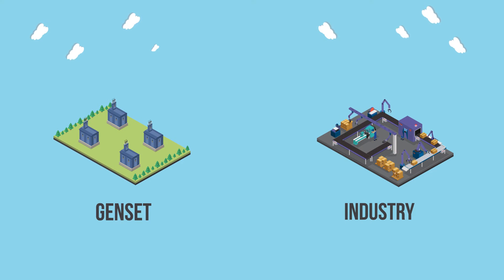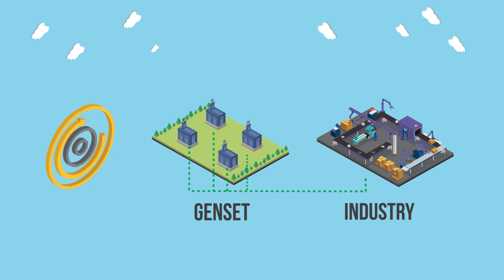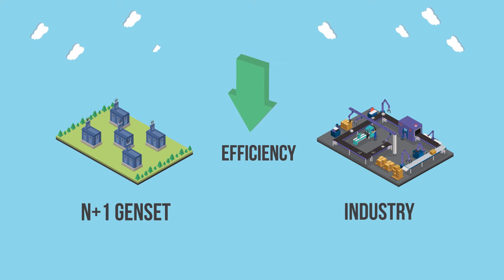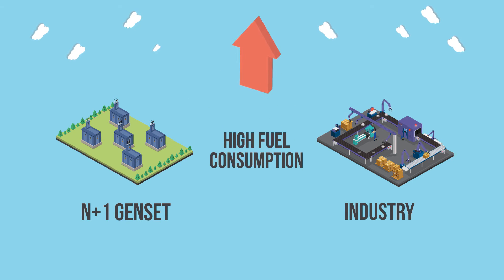Let's consider a scenario where there is a sudden increase in load demand. This is a major reason why industry operates powerhouses with a large amount of spinning reserve, typically running an extra generator on an N+1 philosophy. Large spinning reserve means that generators are operating at a lower loading of around 65%, resulting in sub-optimal efficiency and high fuel consumption.